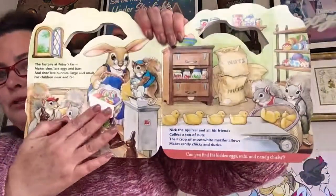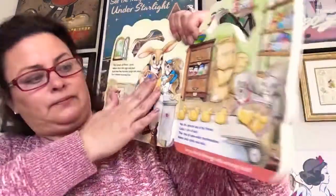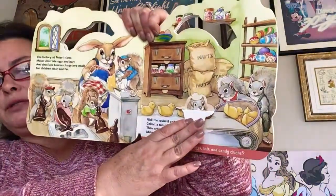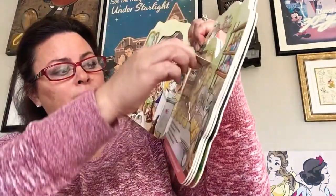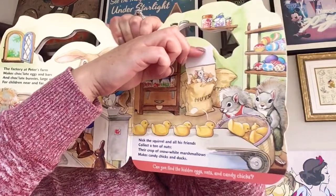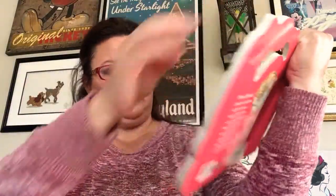Oh, there's some more eggs. Let's see what we can find over here. Oh look, the squirrel's gonna help. Do you see him in there eating those nuts? Yummy.